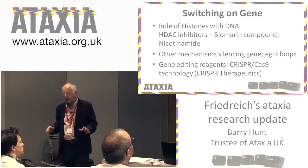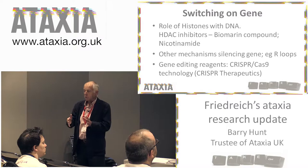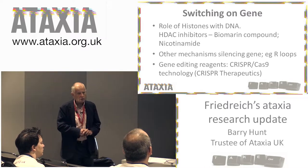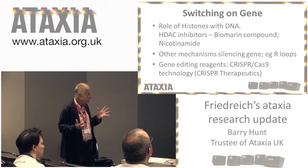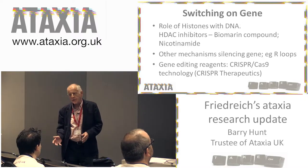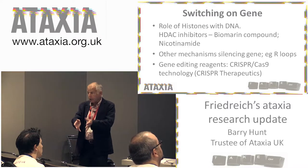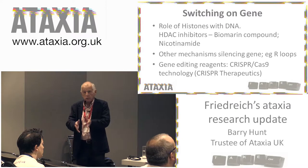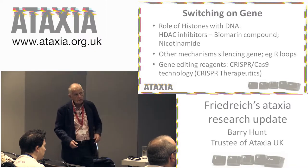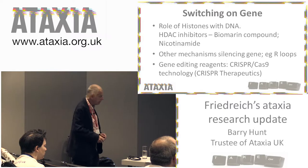There are other mechanisms — other targets that turn off the frataxin gene that you can hit with drugs and turn it back on again, and people are working on two or three other potential targets. Particularly interesting is a new gene editing technique called CRISPR-Cas9, which you can think of as molecular scissors — it goes to the particular offending bit of the gene and cuts it out. There is a company called CRISPR Therapeutics which is looking at this technique in a number of different conditions, including Friedreich's ataxia.